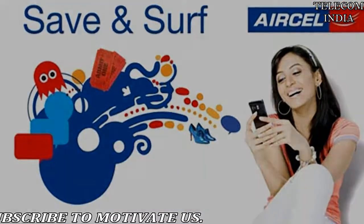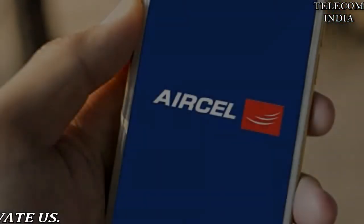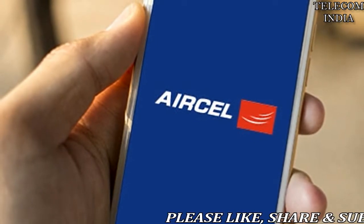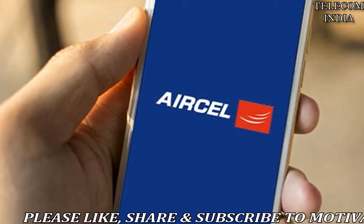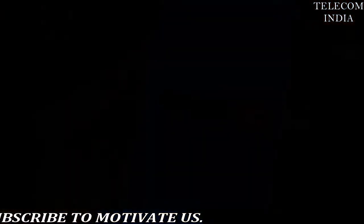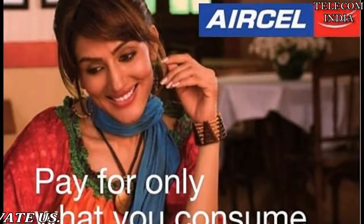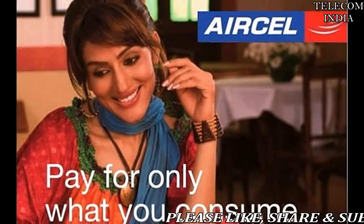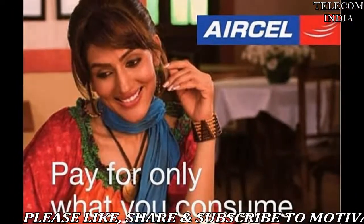This includes local as well as STD calls. The latest plan follows the company's Rupees 88 and Rupees 199 plans, which give users 1 GB data per day along with unlimited local and STD calls. Validity for the Rupees 88 plan is 7 days, while Rupees 199 comes with a validity of 28 days.